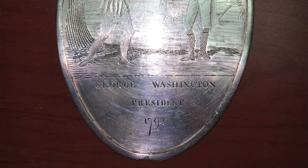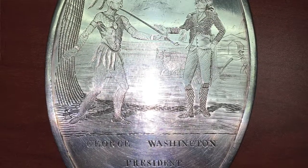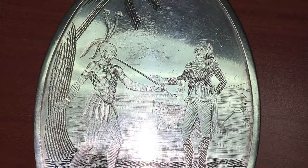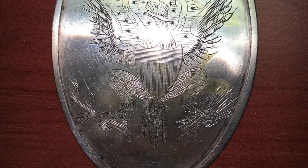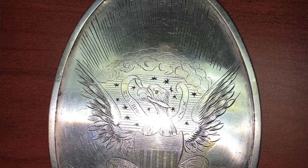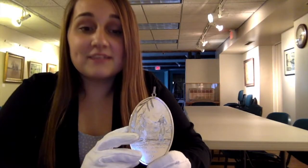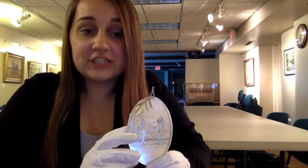On the front of the medal it reads: George Washington, President, 1792. The front of the medal also has George Washington and a Native American etched on it. On the back of the medal there is an eagle with fig branches and arrows in its claws. The eagle represents freedom in the form of the United States government establishing peace between them and the Seneca nation. This medal was a symbol of honor and a way for the United States government to give recognition to Seneca tribe members for peace negotiations.